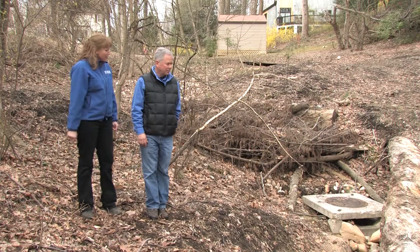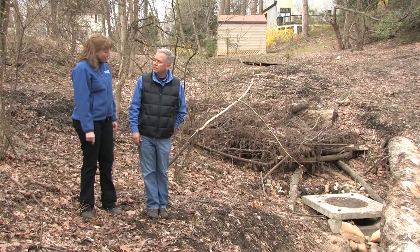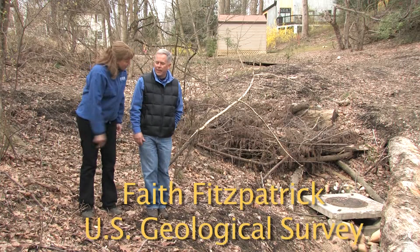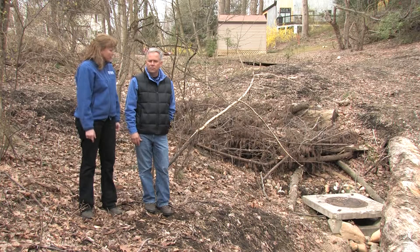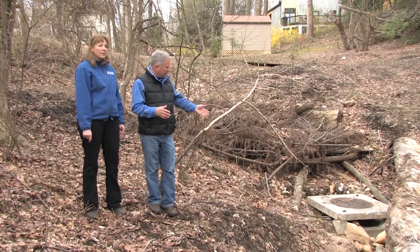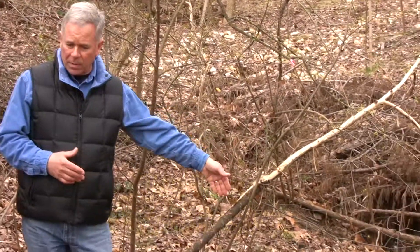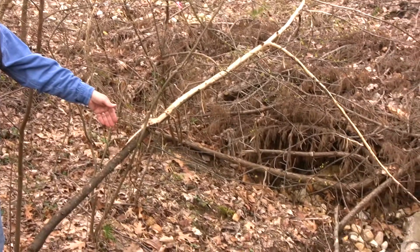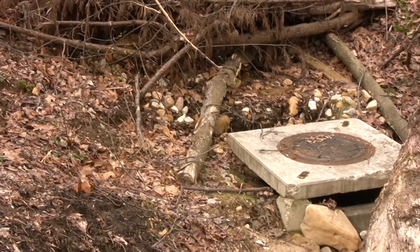We're right up at the top of the Carriage Hills site. We have a special design here with how the stormwater comes out and goes into this drainage. Originally, this was a headwall with an exposed pipe that was about 20 feet lower than this, and it was actually extended further downstream as well.